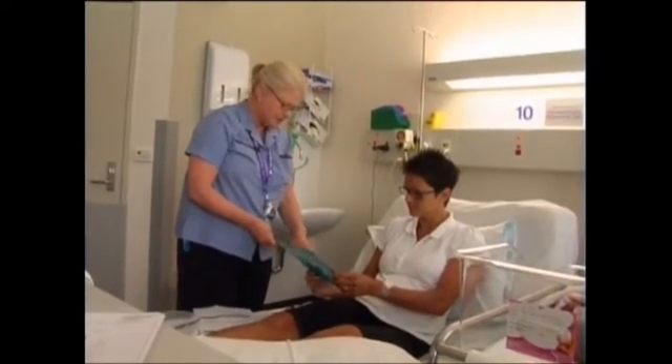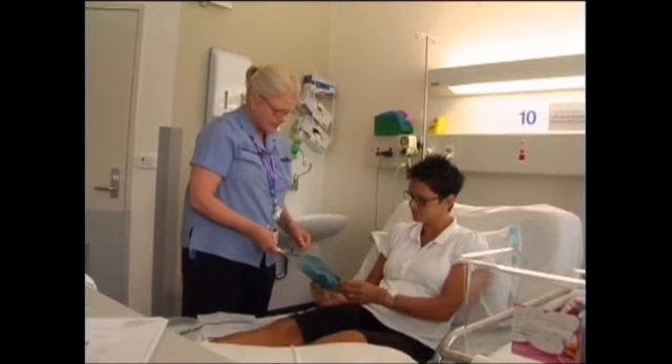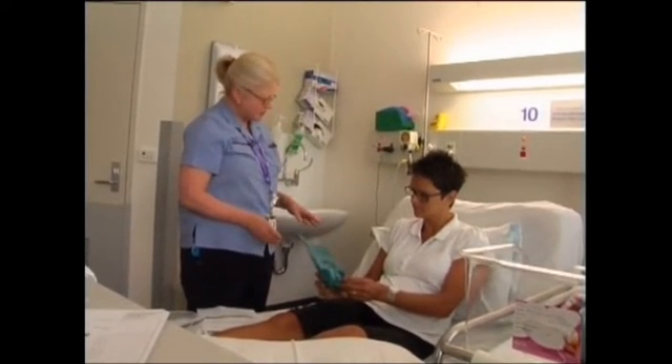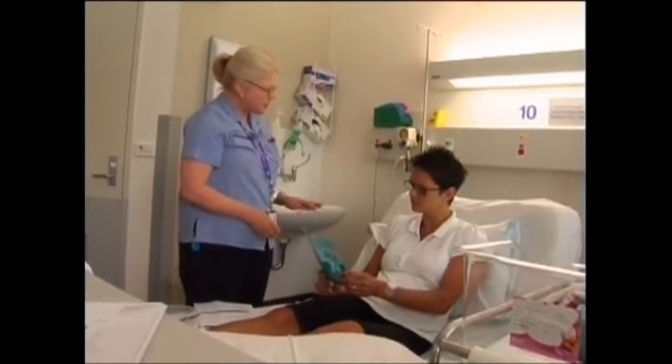The midwife who's going to take your baby's blood sample will ask you if you want to have your baby tested. Some hospitals ask you to consent verbally to the test, whereas others may also ask you to sign a consent form.